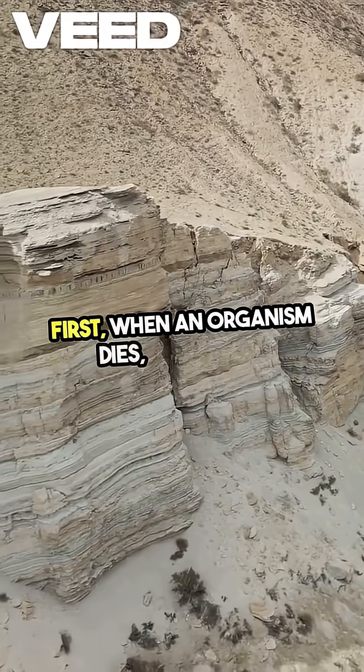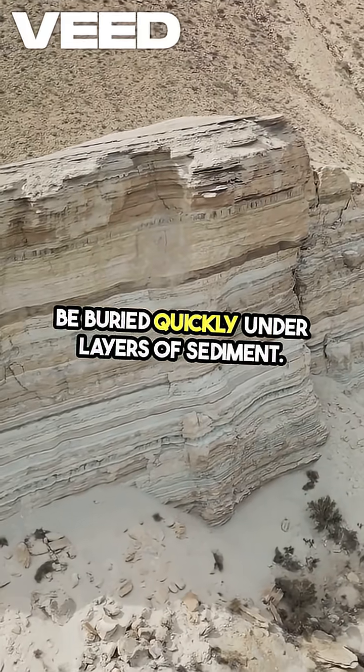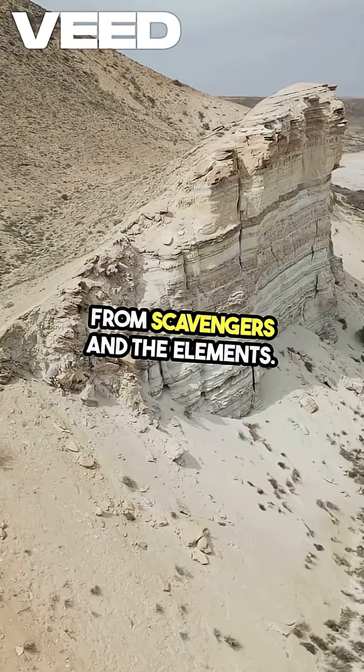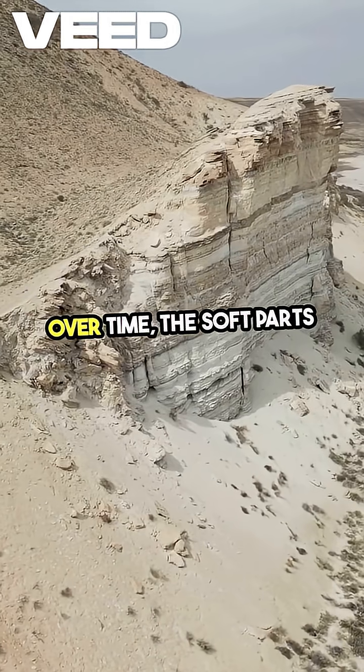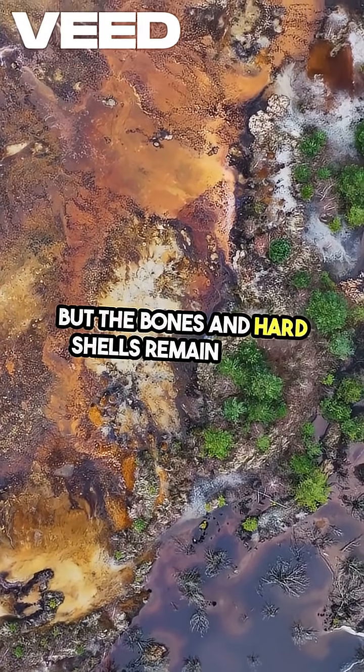First, when an organism dies, it needs to be buried quickly under layers of sediment. This rapid burial protects it from scavengers and the elements. Over time, the soft parts of the organism decay, but the bones and hard shells remain intact.